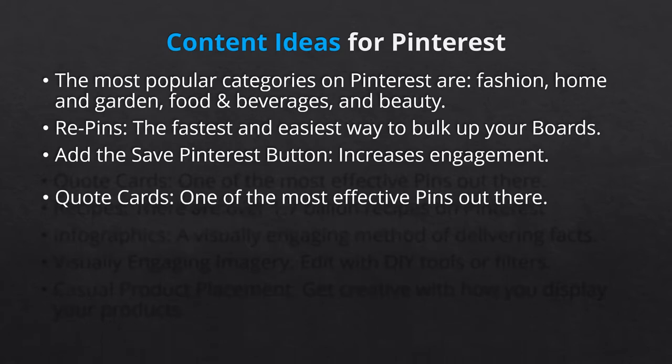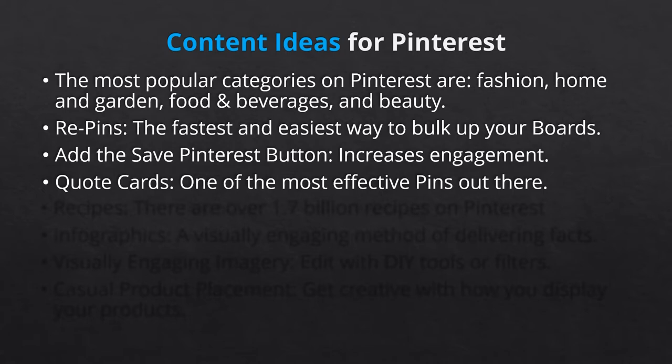Now let's talk about Quote Cards. Quote Cards continue to be one of the most effective pins out there. With the long list of user-friendly Quote Card Generators, you don't even have to have graphic design skills to generate a pin worth sharing. This includes seasonal quotes, questions by industry professionals, and even original quotes and phrases relevant to your target audience.